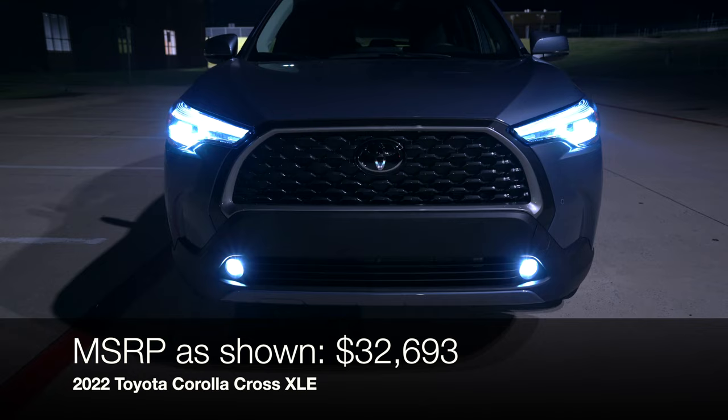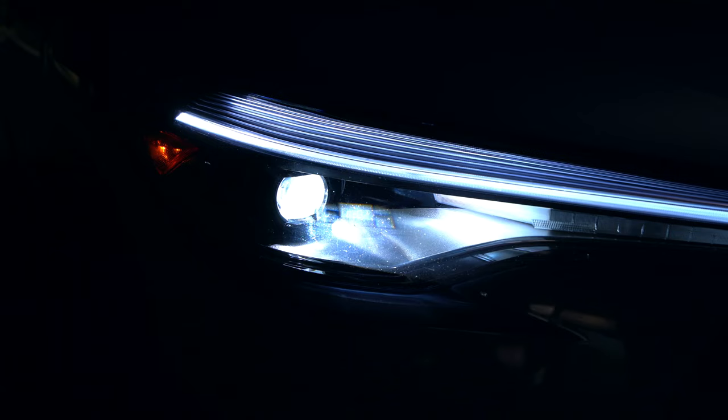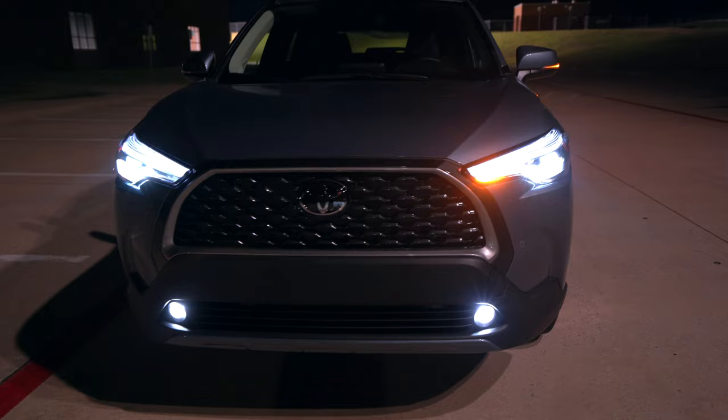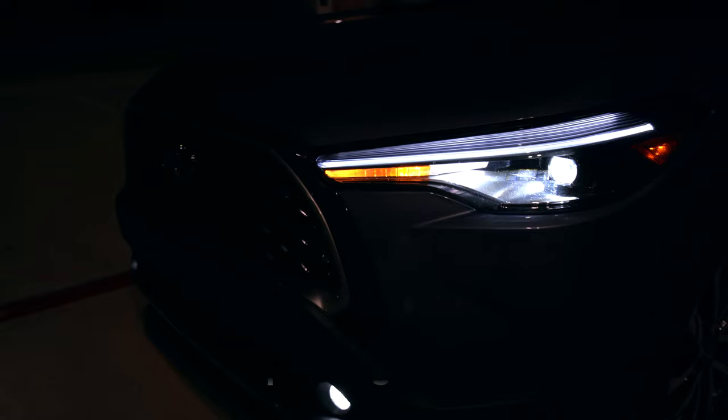Thank you everyone for tuning in for this Corolla Cross night video. Be sure to check out the daytime review coming soon. This is the top XLE trim non-hybrid model. Right up front you get standard LED headlights — LED high and low beams on every model — and the LED daytime running light on the XLE trim. We also have LED fog lights as part of the XLE package, and those even give us LED signals. There are also adaptive lights which I'll show in a little bit, on the XLE as optional.